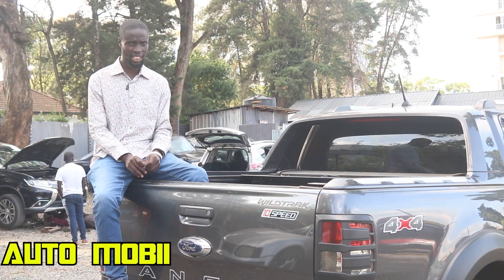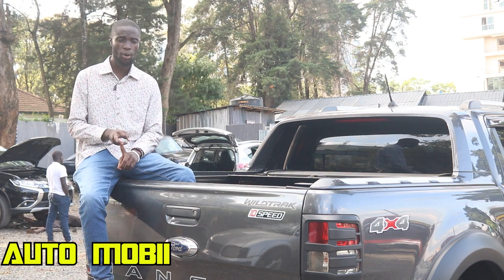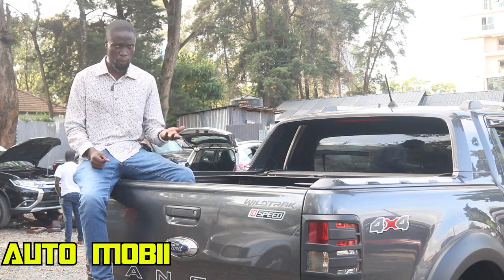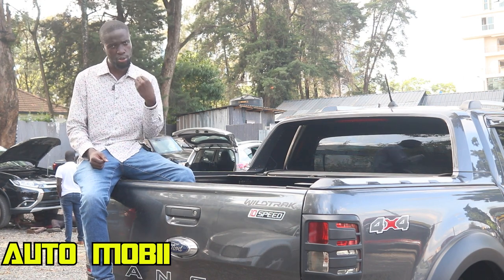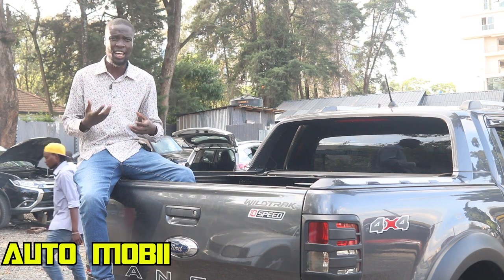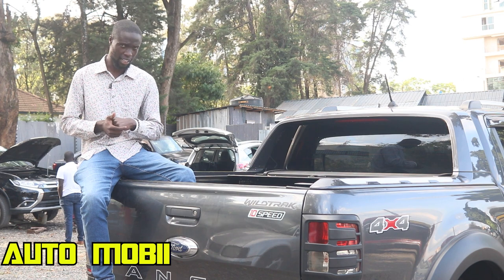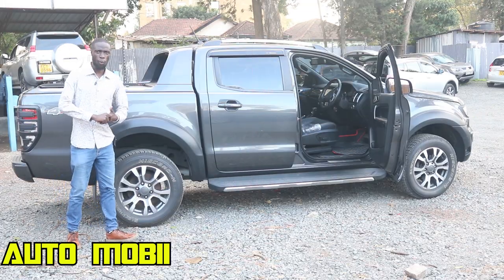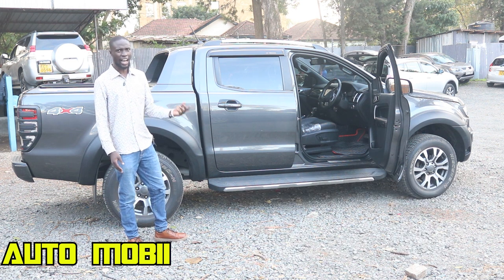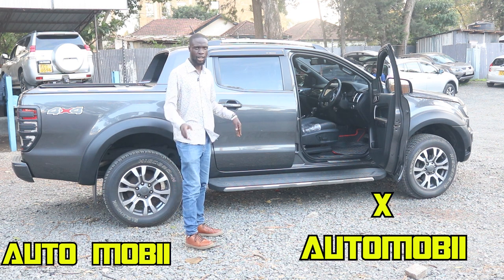The 2019 Ford Ranger Wildtrak sits in a very competitive category, going up against the Mitsubishi L200, Isuzu D-Max, Toyota Hilux, Nissan Navara, and Volkswagen Amarok. Depending on your preference, choose wisely — and here at Automobile we offer consultancy, so you can visit us, call us, or follow us on our handle for advice. If you want to buy this car through Automobile, it is priced at 7.3 million Kenya shillings. Contact us at 0786150817 and we will deliver the 2019 Ford Ranger Wildtrak wherever you are.